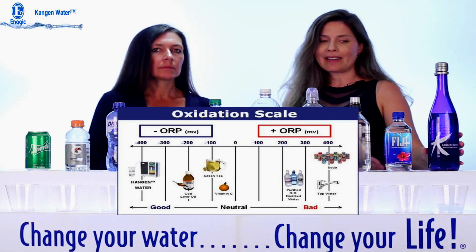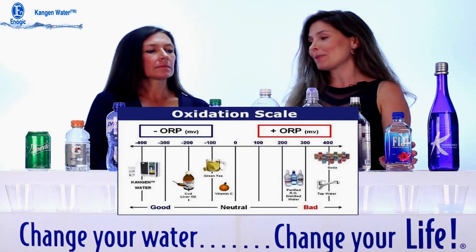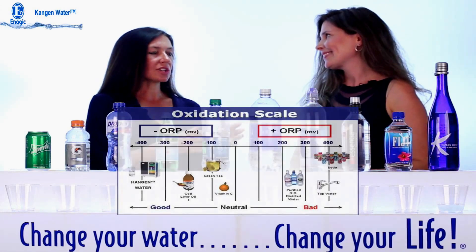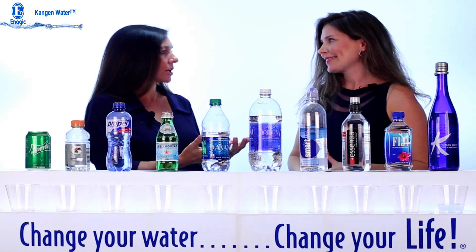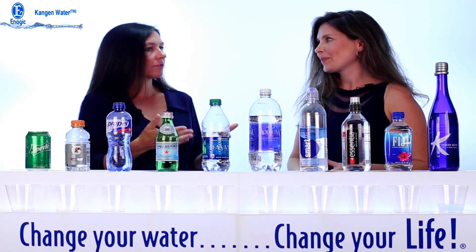This is from a medical device that can make antioxidant water. All of these bottled beverages are going to test positive because the important thing is you can't bottle that negative charge — it cannot be stored, shipped, or stored across the country. You can't purchase it in a store; it has to be freshly made.